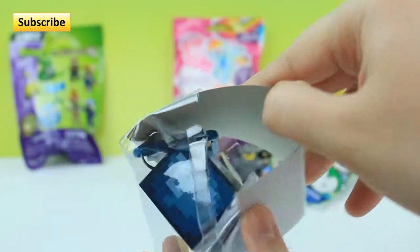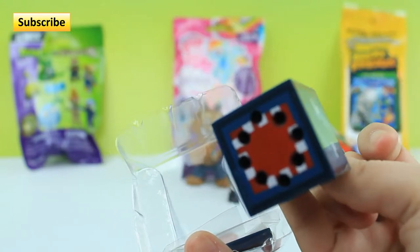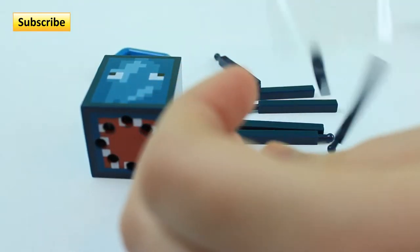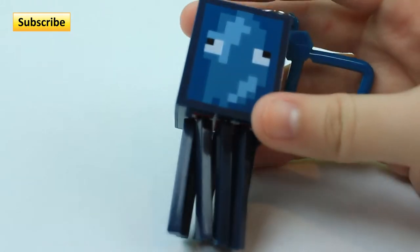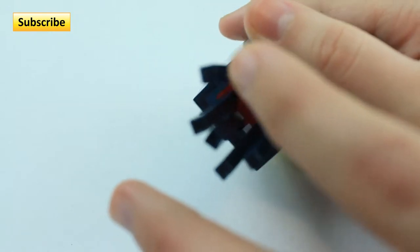And it looks like we got a Squid. We have like 80 of these. But let me put him together for you very quickly. And that's our Squid. It's really cool because these can move.